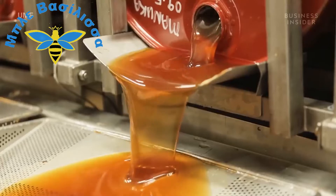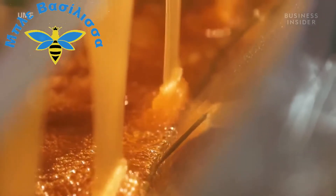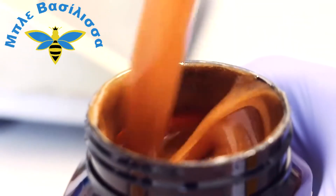This isn't just any old honey — it's Manuka honey. And in its purest form, it can cost up to $99 per 100 grams. That's more than 100 times the price of normal honey. So why is it so expensive?